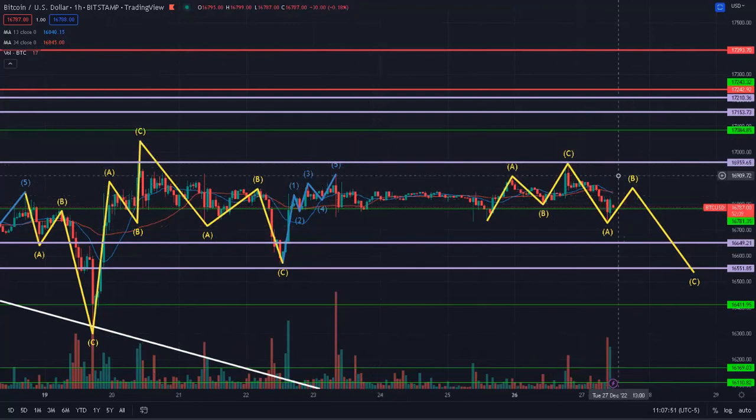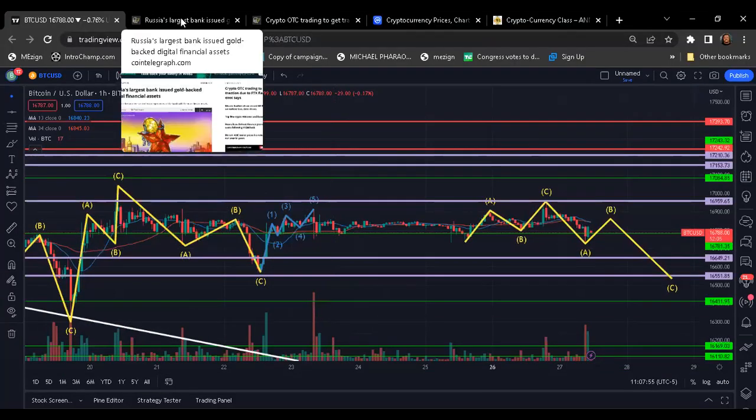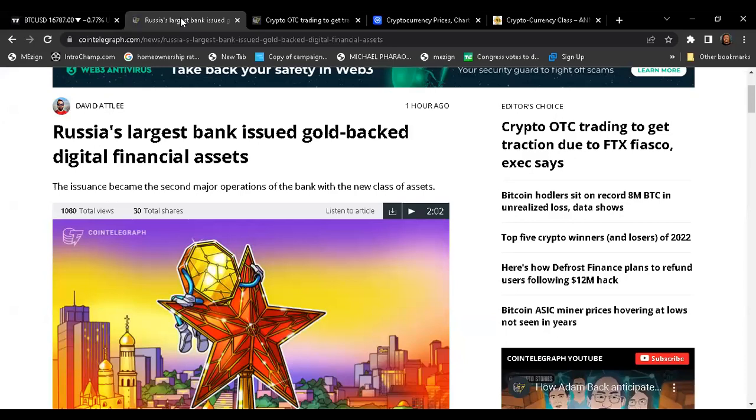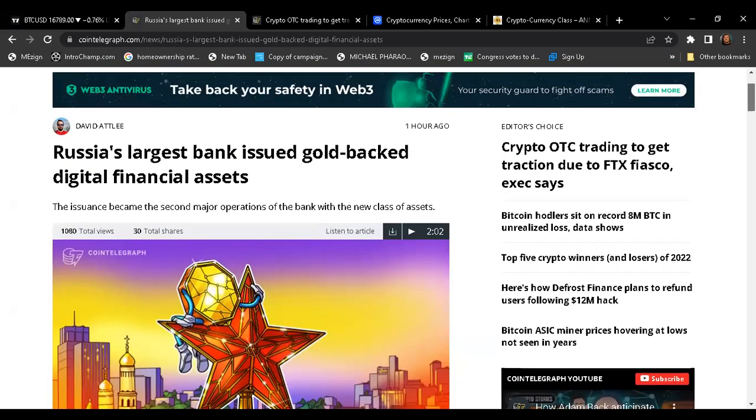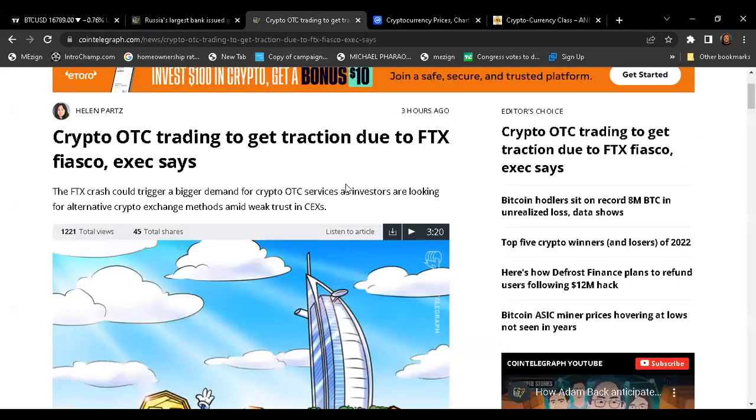Some news: Russia's largest bank is issuing a gold-backed digital financial asset — a GBD, which stands for Gold-Backed Digital financial asset. This is the first of its kind. Also, OTC trading — over-the-counter trading — is getting a lot more traction because people don't trust the exchanges. They're going to cold wallets or decentralized exchanges. Most people are just holding their stuff in hardware wallets.